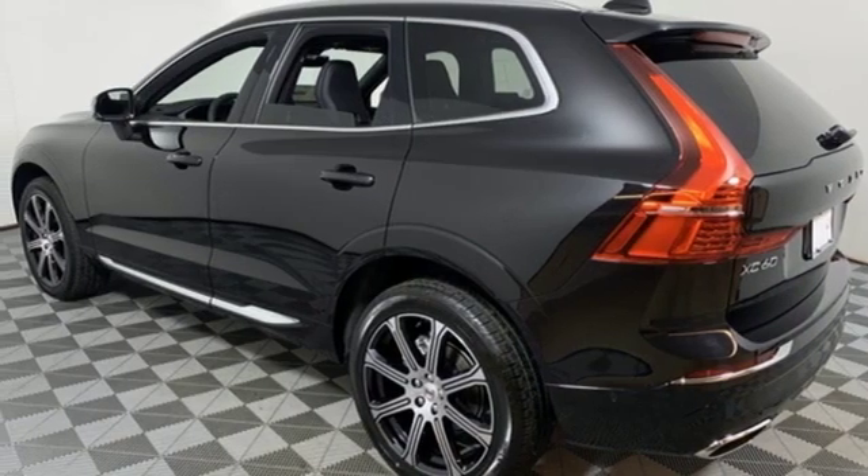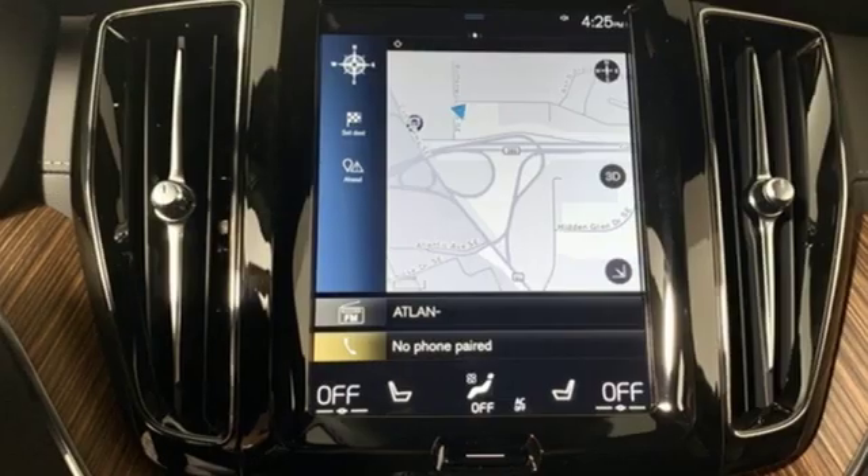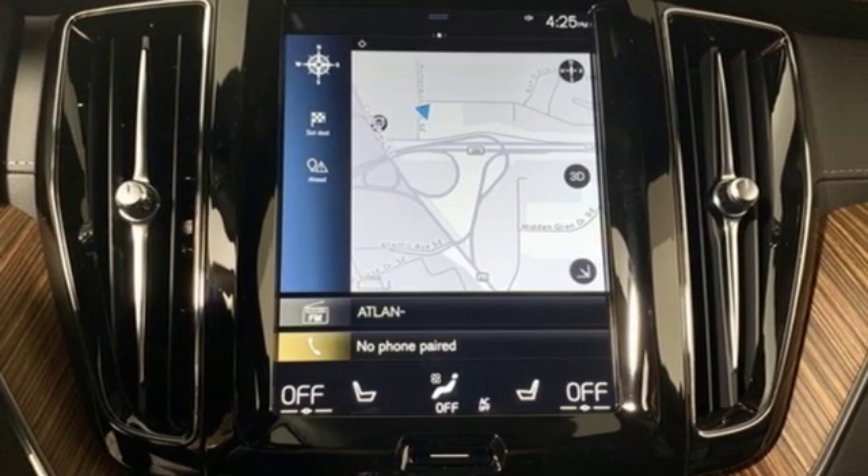Configurable instrument gauges, external memory control, doors and push button start proximity key, driver memory seats, auto dimming rear view mirror and automatic transmission.